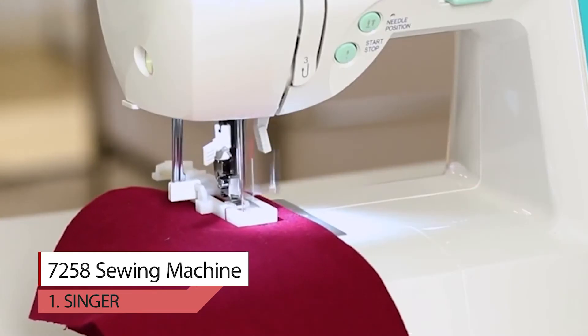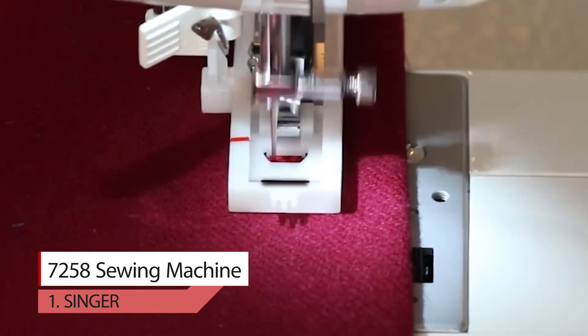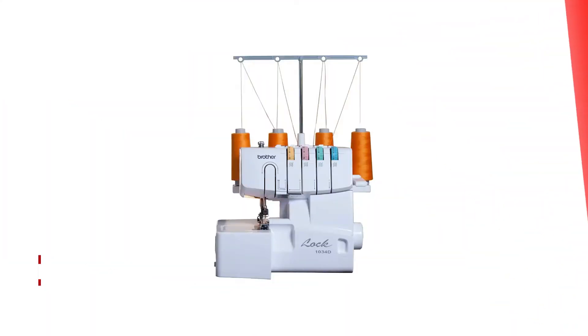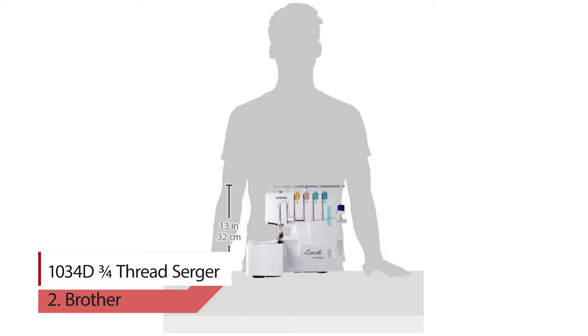This sewing machine has a 25-year limited warranty. It is warranted for use in the US and Canada at 110 volts.